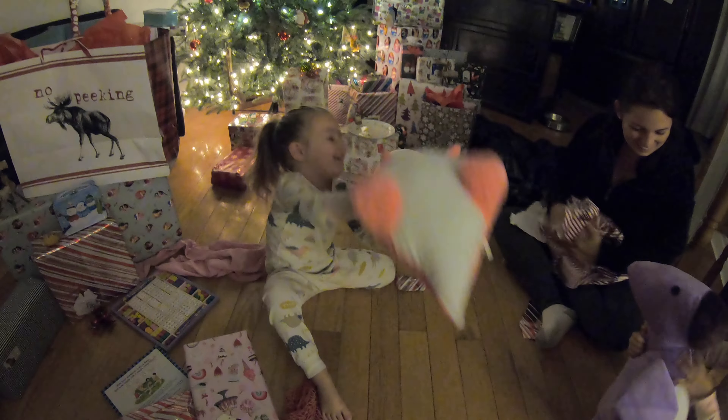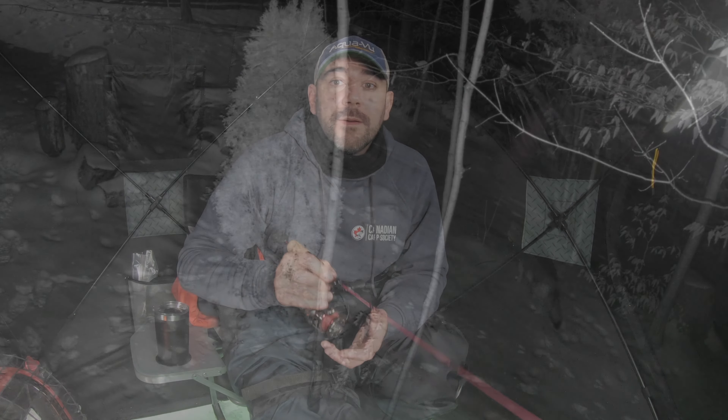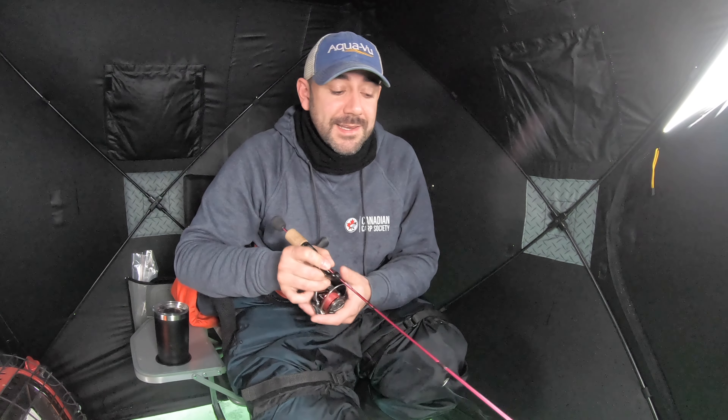Welcome back to the channel. It's been a busy holiday season. We're finally starting to get some early safe ice near where I live — nothing more to do than head out and do a little perch fishing.